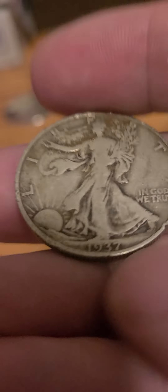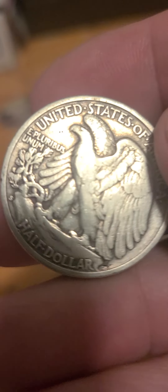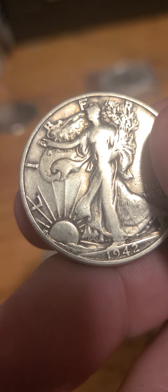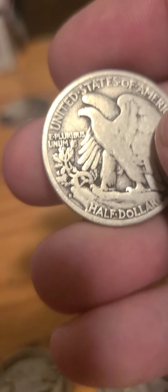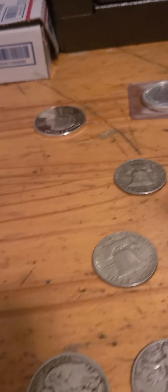Lot number seven, we have the '37S, a '42S, another '42S, another '42S, and a '44S. We have Silver Storm and Normie at $27.